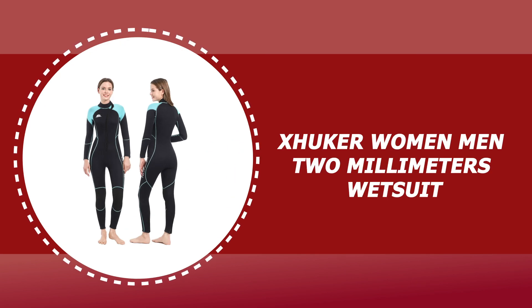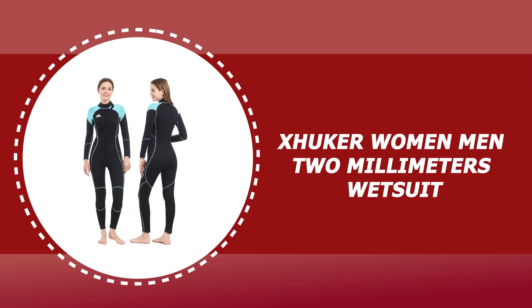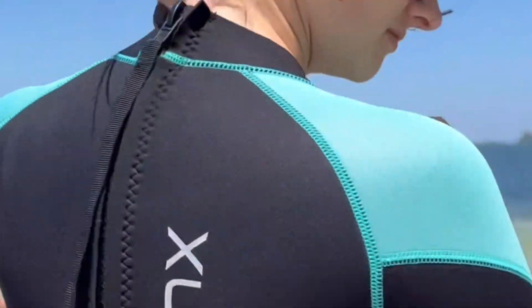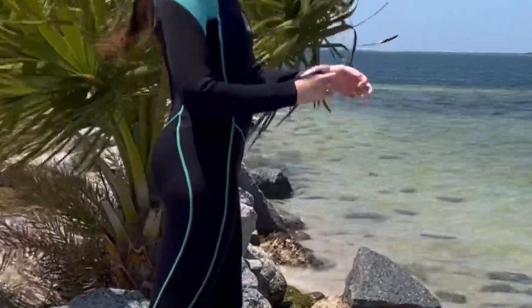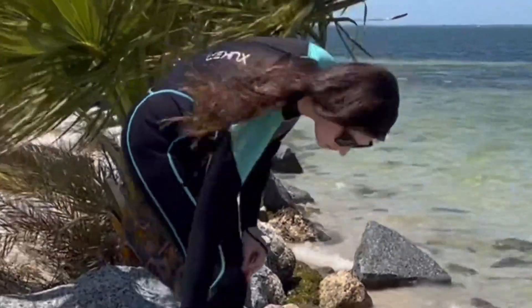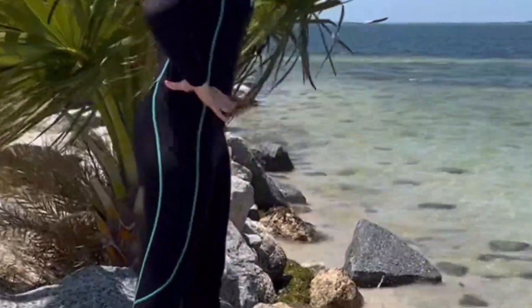Number five: Xhucker women/men two millimeter wetsuit. This wetsuit is made with premium stretchy neoprene and double lined with super elastic nylon fabric. You will feel flexible when doing water sports in this wetsuit. It comes with a four-thread flat lock stitch which is strong and durable. You can adjust the collar to the size that you feel most comfortable.